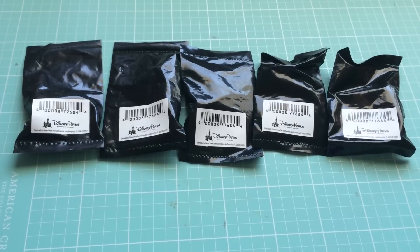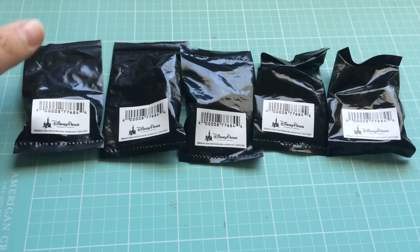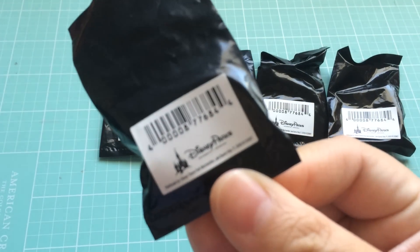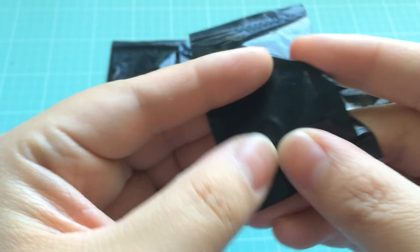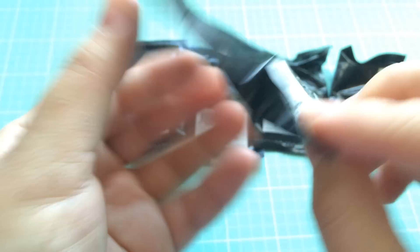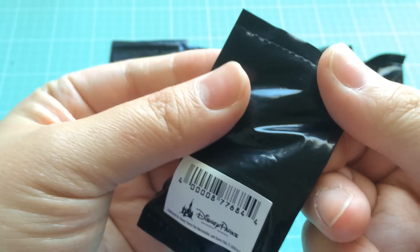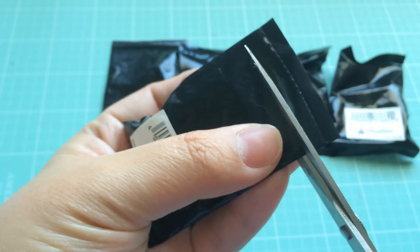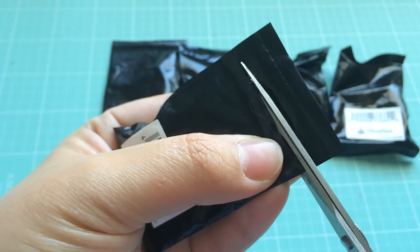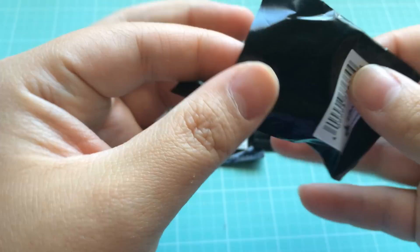These are actually the first ones I'm opening from that haul video. I haven't opened any of my other blind bags or blind boxes yet. So I'm going to open these up and see what's inside. It literally just comes in this little black bag. There's no price on it — it just says Disney Parks with a barcode. I am not a Disney pin trader; I guess I could be a collector now. I just buy them because I think they look neat.